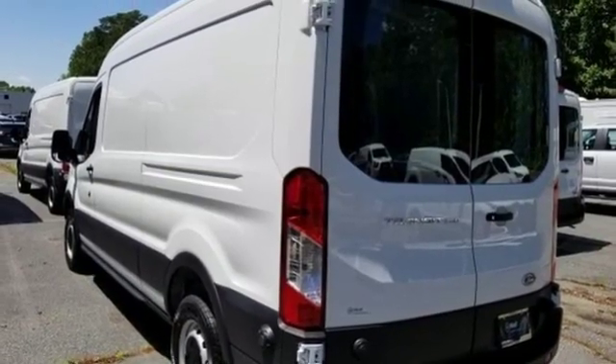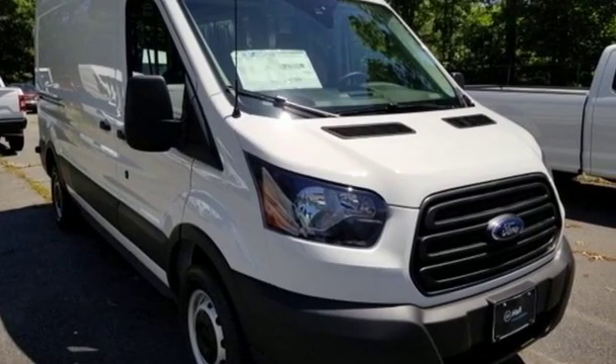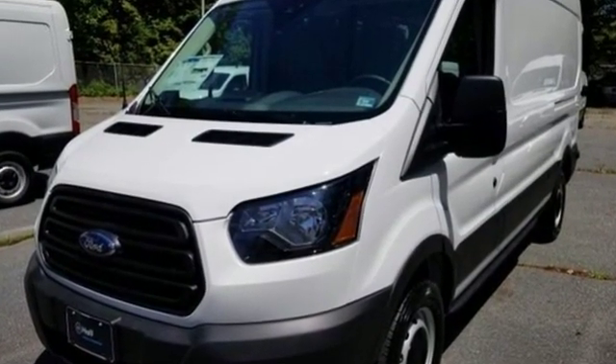AutoWeek remarks: for a commercial work van, it has a decent amount of style to it. Ford has won over millions of loyal customers with a wide range of value-driven vehicles. Experience it for yourself today.